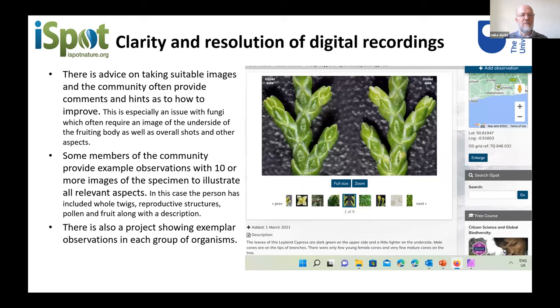The community also gives advice on how to take suitable images — there's advice on the system itself, but the community will also tell the person who put up an image that more information is needed. For example, with fungi at least two images are almost always needed. Some members of the community provide example observations with many different images — here's one showing twigs, pollen, and reproductive structures. This is done for many different groups of organisms and is driven by the community itself.